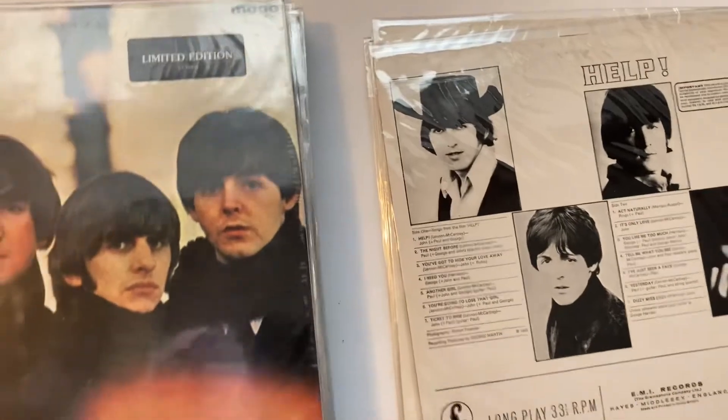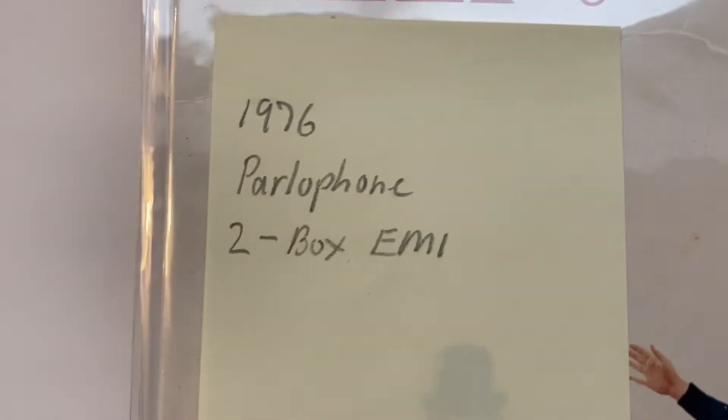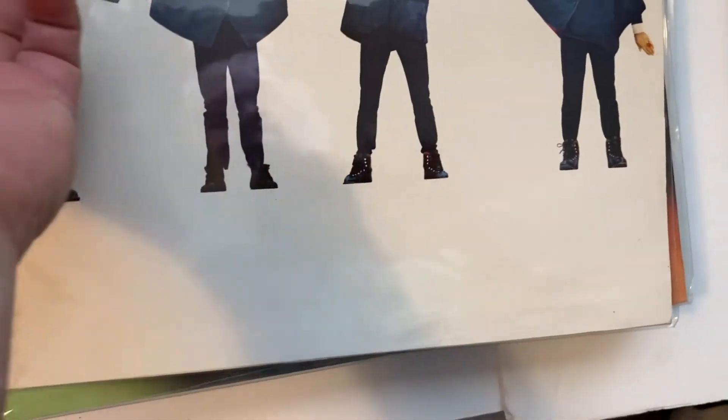Oh, this is definitely a newer one — look at that. It's that one, the Magical Mystery Tour. Got Help! — '76, two-box EMI, stereo. Hey, there's George here — come on George, don't be shy. There he is.